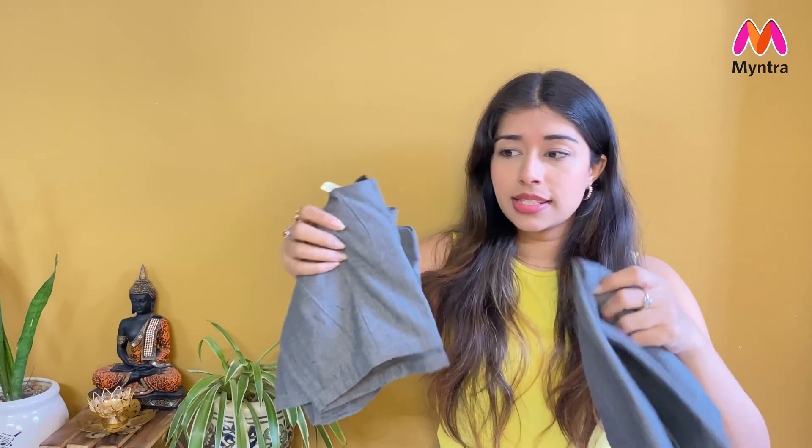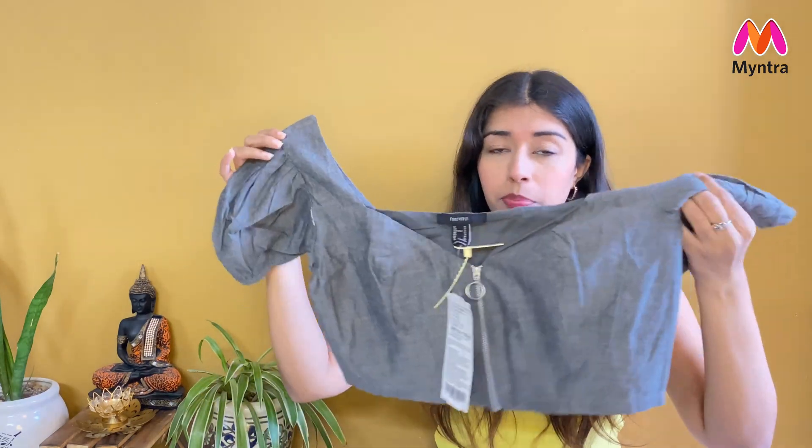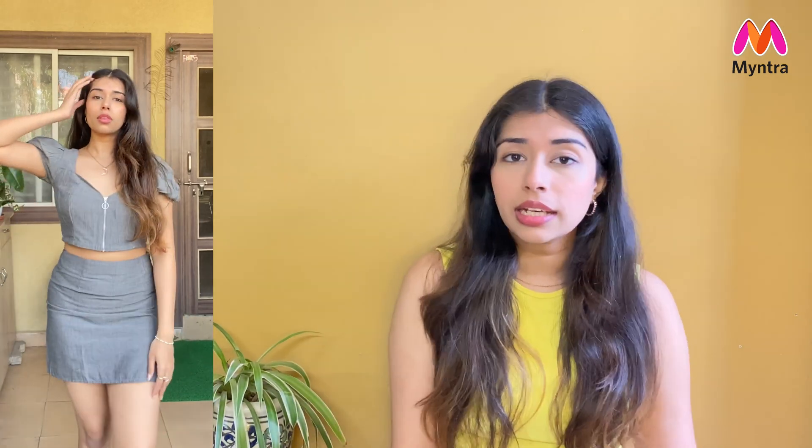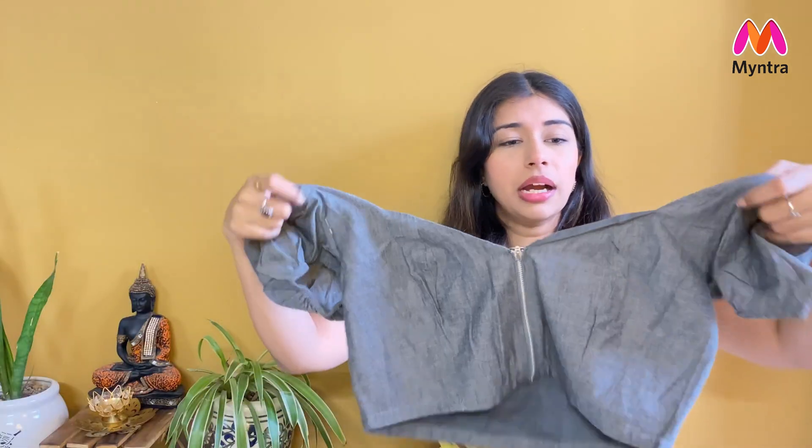First up is this grey color cord set. It includes a cropped top plus a skirt. I love this color — it's perfect as a basic. I picked this in size medium, and the material is pure cotton, so it's very comfortable and soft. The top has a sweetheart neckline, zip closure, half sleeves with a puffed pattern. It's a crop top and also has an inner lining layer so it's not see-through at all.